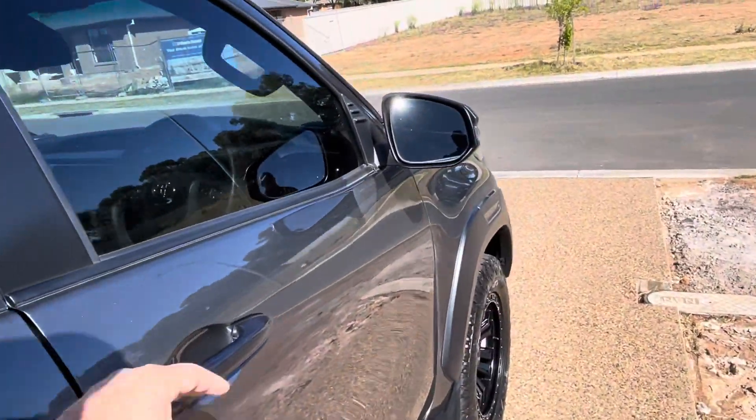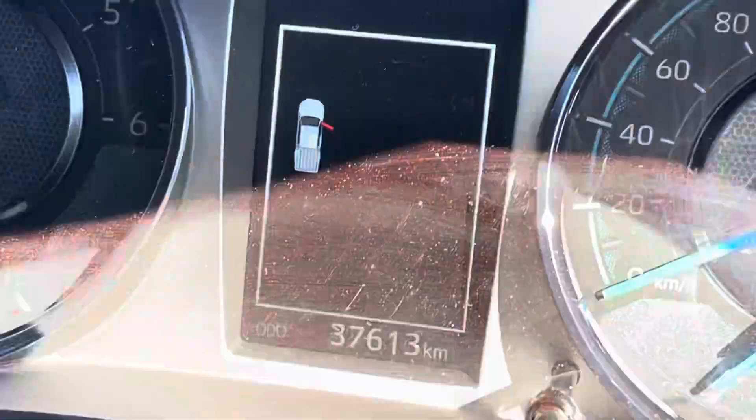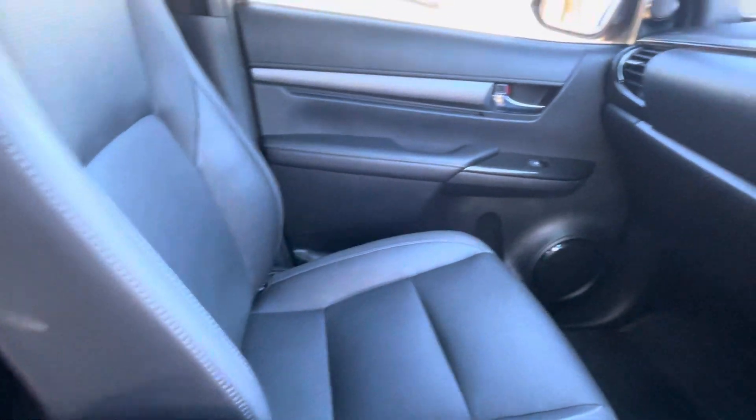Back seat — yeah, really really good. Cars currently showing 37,613, but yeah everything's as it should be.